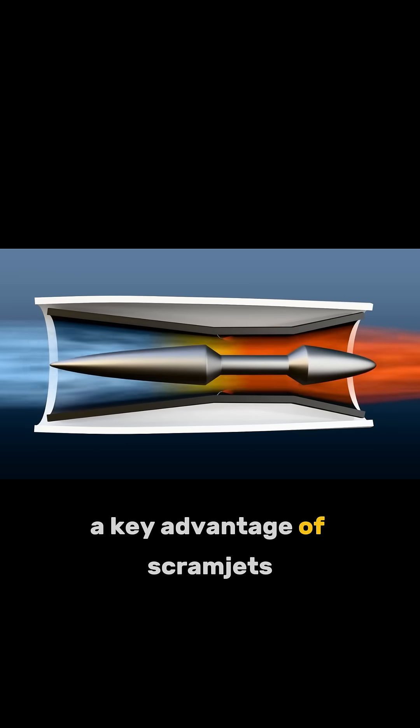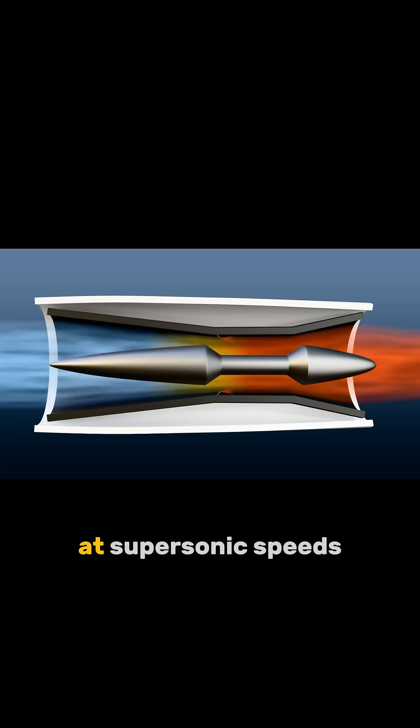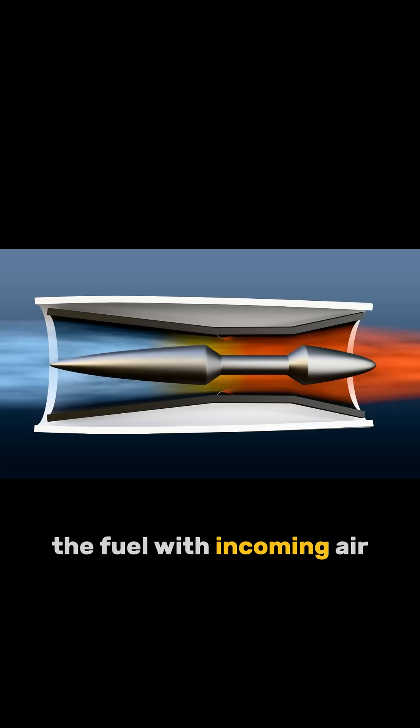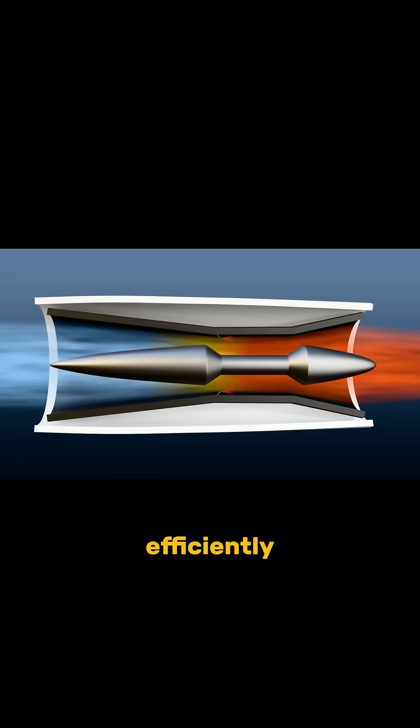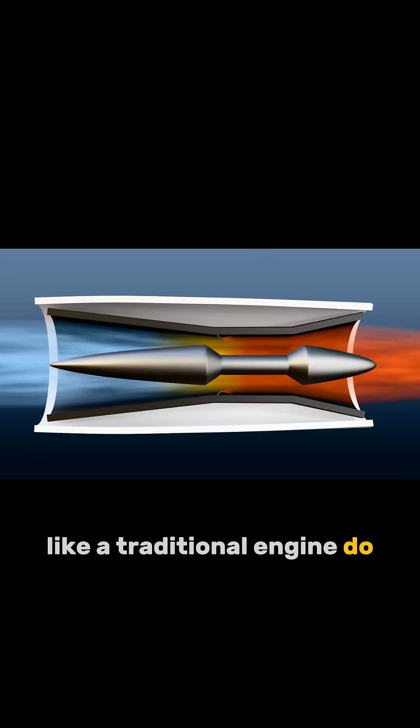A key advantage of Scramjets is that they can ignite a fuel-air mixture at supersonic speeds. Special injectors help mix the fuel with incoming air efficiently, without needing much pre-compression like traditional engines do.